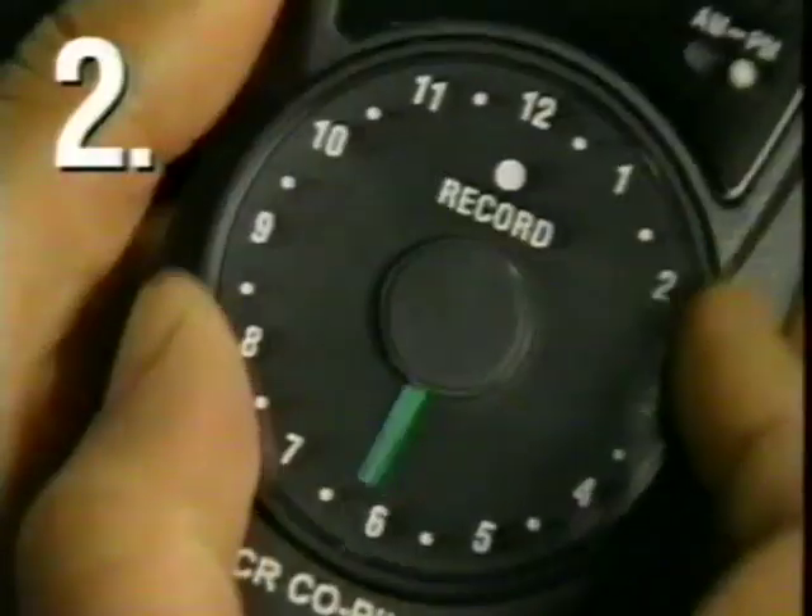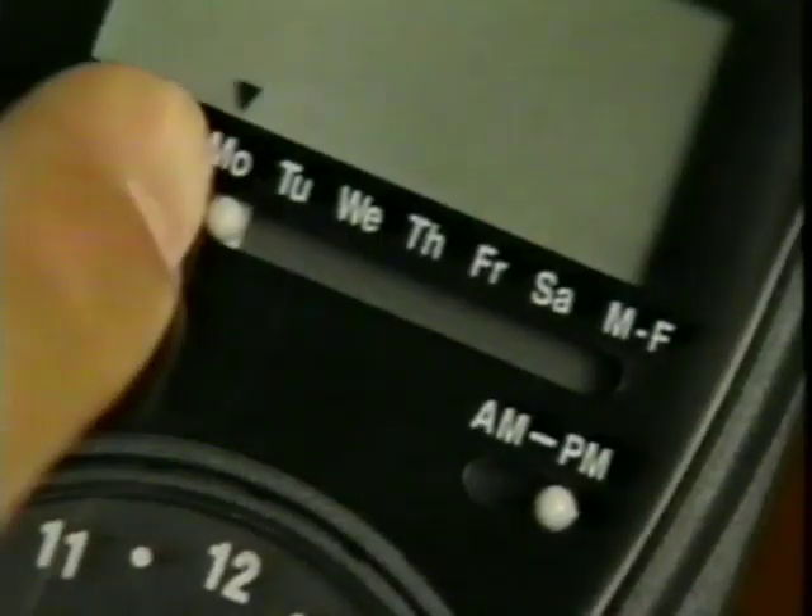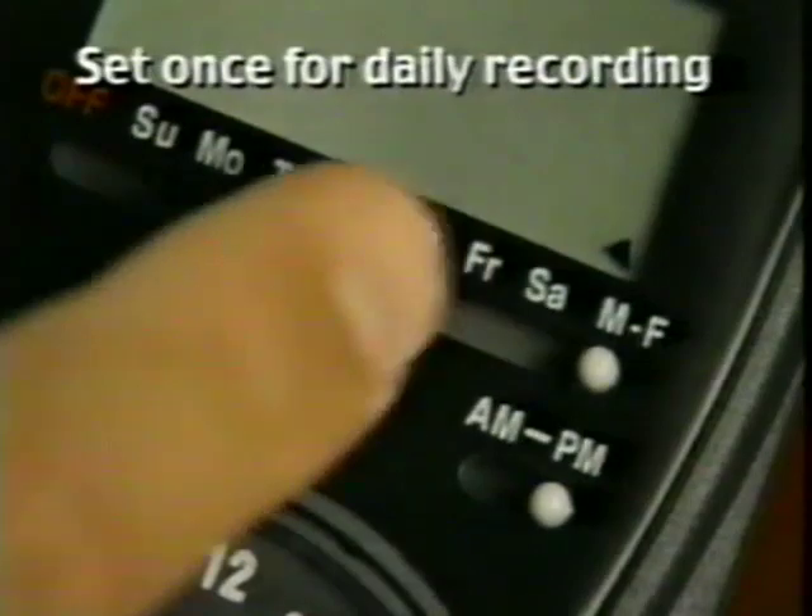1. Pick the day. 2. Set the start time. 3. Set the stop time. That's it. And for your favorite soap operas, set the VCR Co-Pilot once, and it will record every day at the exact same time.